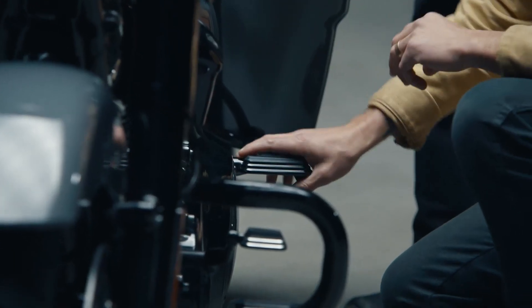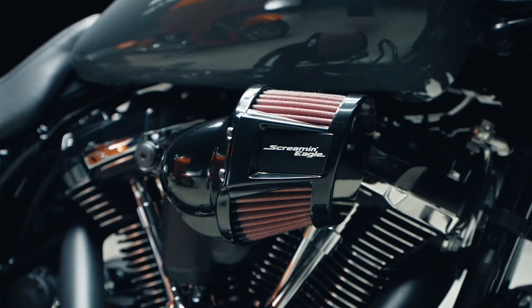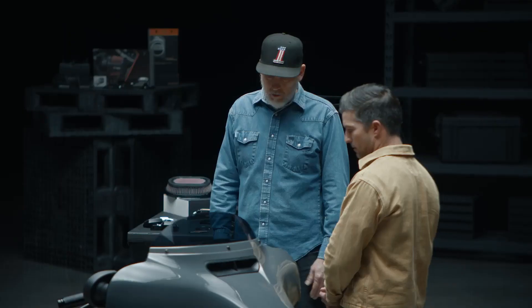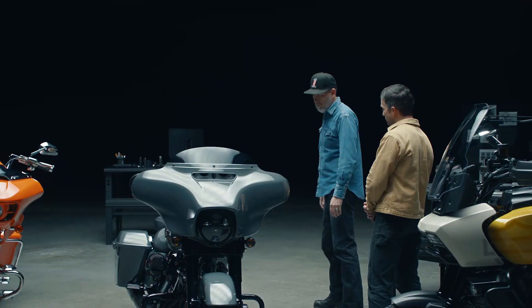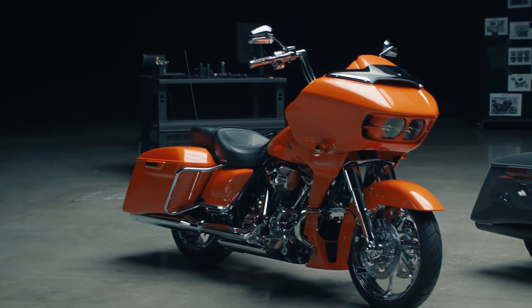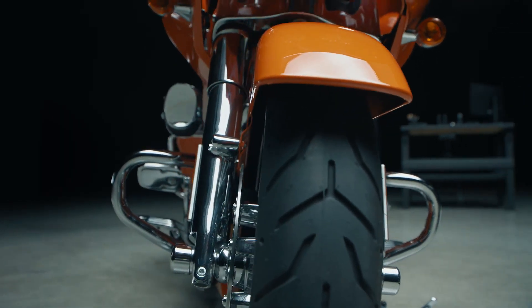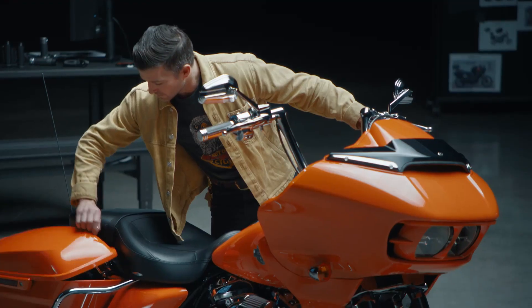It feels very rigid. The same engineering team that executes the motorcycle actually creates the parts too. You can amp it up and kind of turn it up to 11 and do something like this Road Glide. We threw the whole parts and accessory book at this one. It's a really tasteful design, but it is obviously a fully customized Harley-Davidson.